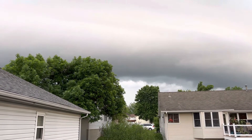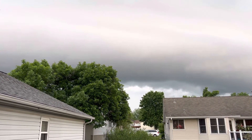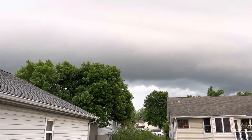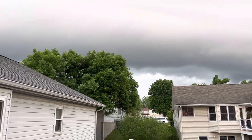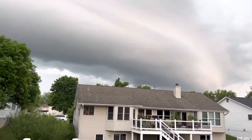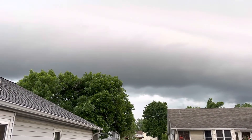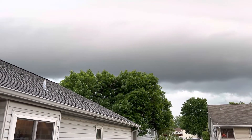Welcome back, Part 2. Tornado sirens have gone off but the warning still remains. This is St. Charles, Missouri. It looks like the tornado signature is off to the southwest about 10 miles from my current location, but we still have a nice developing shelf cloud really close to us here, off to the southwest.